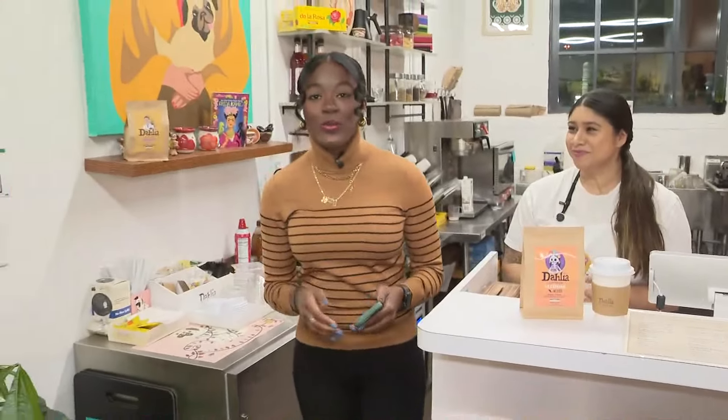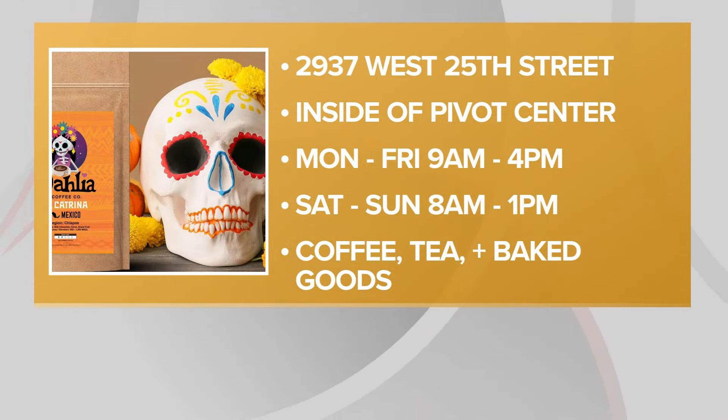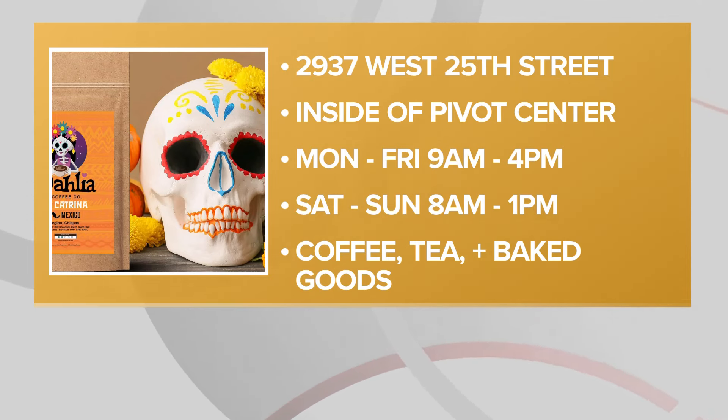They are brand new on the near west side. If you want to check them out, they are located at 2937 West 25th Street inside of the Pivot Center. They are also inside of Future Inc. Graphics, an amazing organization that they are collaborating with. They're going to have amazing events coming in the future, so be on the lookout for that.